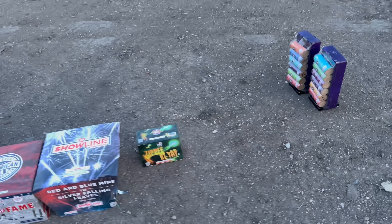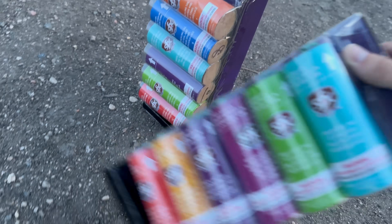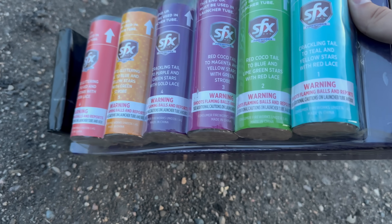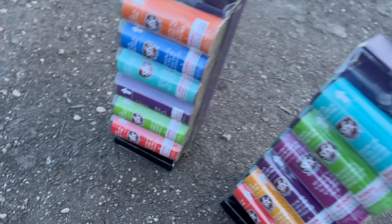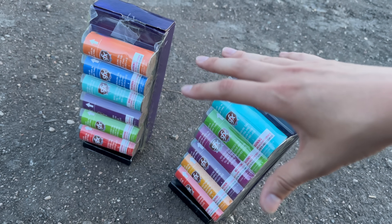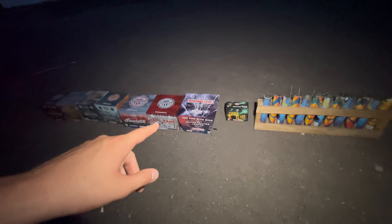We've got everything set up in a line — the shells are right there and we're just waiting for it to get a little bit darker out. One thing I really wanted to point out on these SFX Neon Strike shells is that they are not only labeled for effect, but you can see the number right below the label — one through six on one side and seven through twelve on the other. That is the order we're going to be loading them into the racks. If you want to use this as a reference for your own show, you'll know exactly what each shell does. Mike from Red Dragon Fireworks is on the torch and is going to light these off.